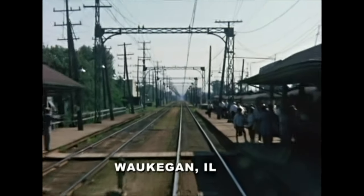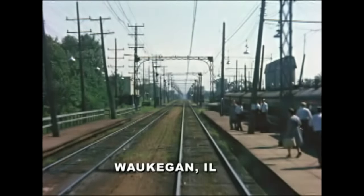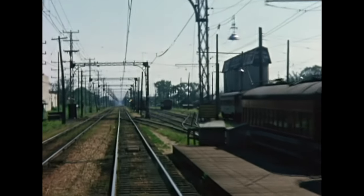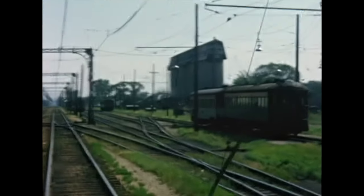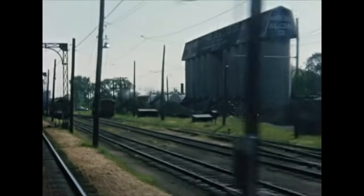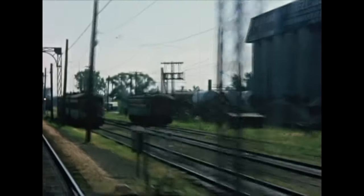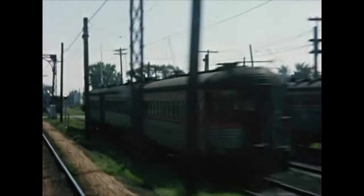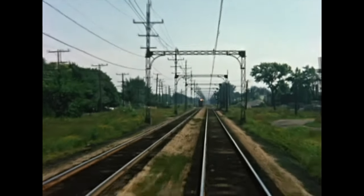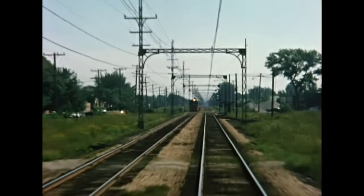This is Waukegan, Illinois. We have traveled 48 miles by now. Off to the right was a large coal silo complex. Tracks on that side stored cars mostly for supporting the old shoreline route. We will continue on the newer Skokie Valley route, designed to support fewer road crossings and higher speeds. Approaching us is the second Electroliner train set, already slowing down for the Waukegan stop.